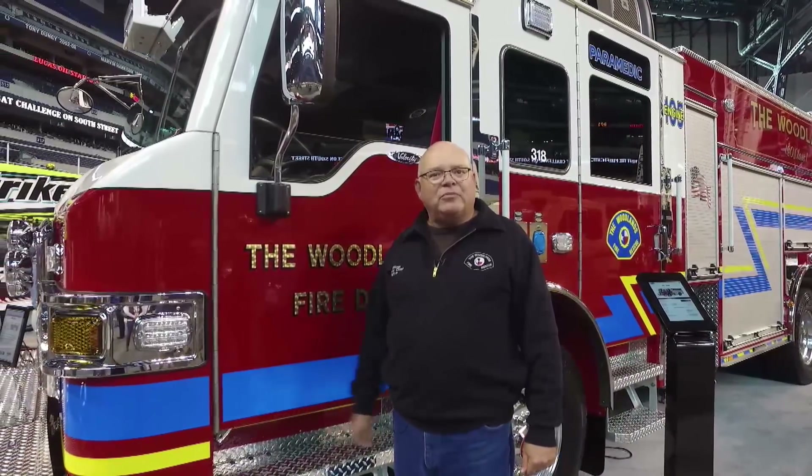I'll start off by saying thank you to the men and women on the apparatus committee who designed this apparatus. They spent countless hours putting things together. They went after three major things: function, safety, and comfort.